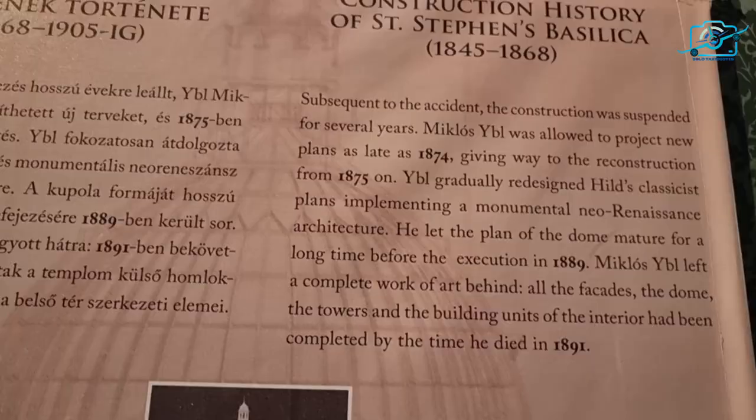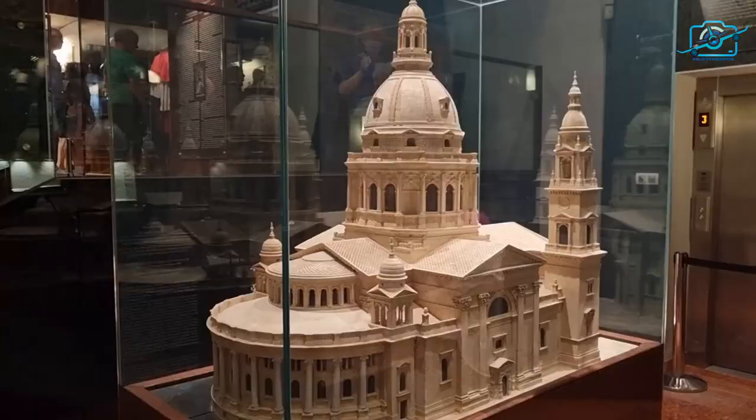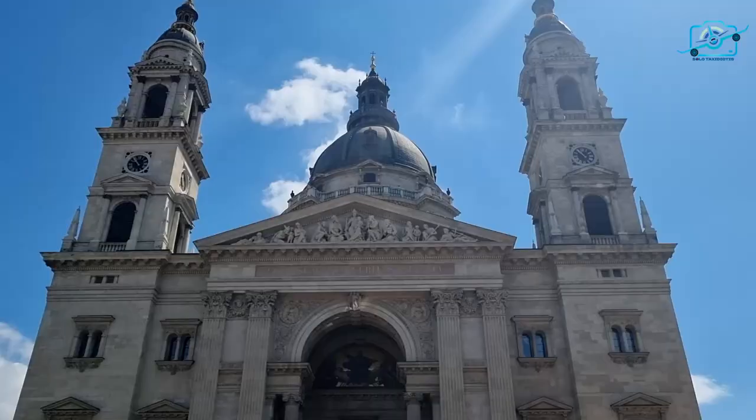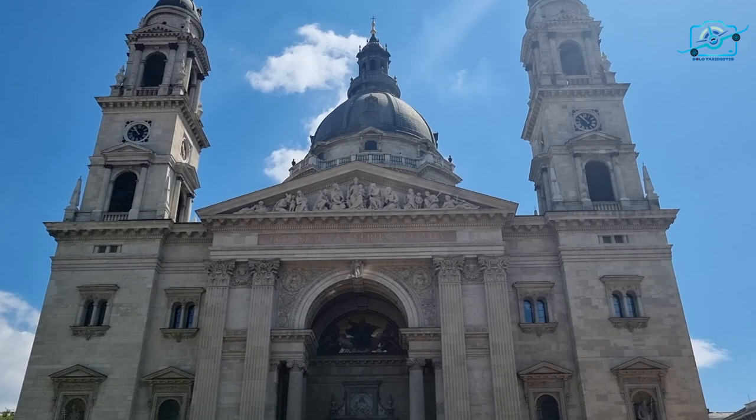Its construction began in 1851 and endured over half a century before its completion in 1905. The Basilica's neoclassical design, inspired by the grandeur of St. Peter's Basilica in Rome, reflects the artistic brilliance of the Renaissance and Baroque eras.